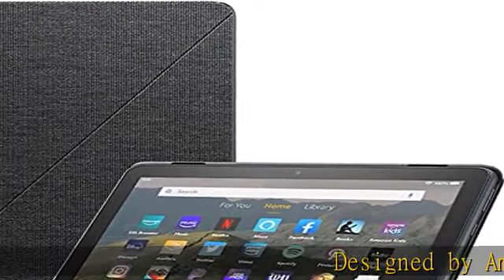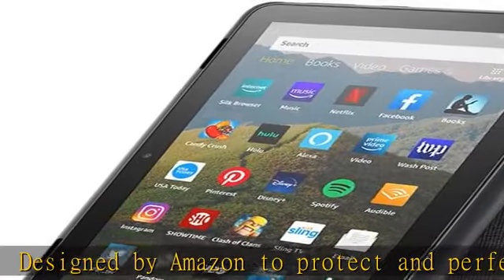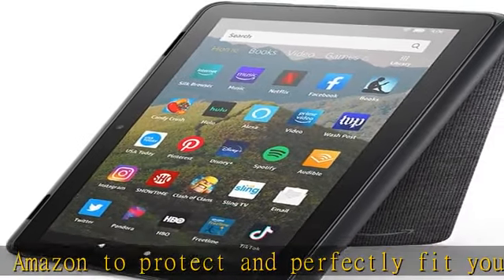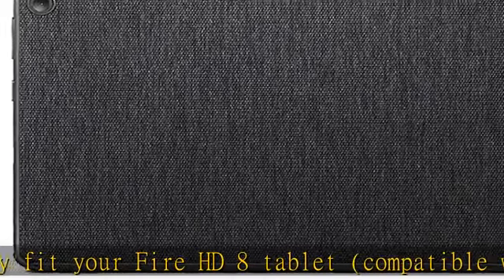Designed by Amazon to protect and perfectly fit your Fire HD 8 tablet. Compatible with 10th generation, 2020 release. Slim design with built-in stand for hands-free viewing in landscape or portrait orientation.